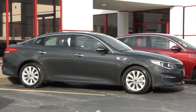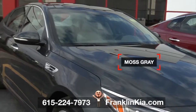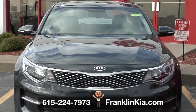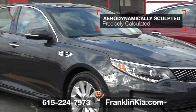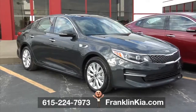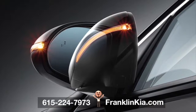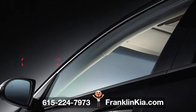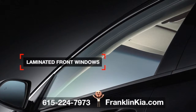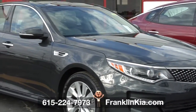This 2016 Optima at Franklin Kia hugs curves and turns heads. This exterior color is called moss gray. With curves in all the right places, Optima's design is a masterpiece of form and function. Aerodynamically sculpted and precisely calculated, its design details make Optima just as appealing to look at as it is to drive. You also get 17-inch alloy wheels with wheel locks, dual-projection headlights, power-folding heated mirrors with LED turn signals. And check out these laminated front door windows — two panes of glass laminated together for better sound and temperature insulation, similar to some home windows. This Optima is fun to look at and fun to drive.